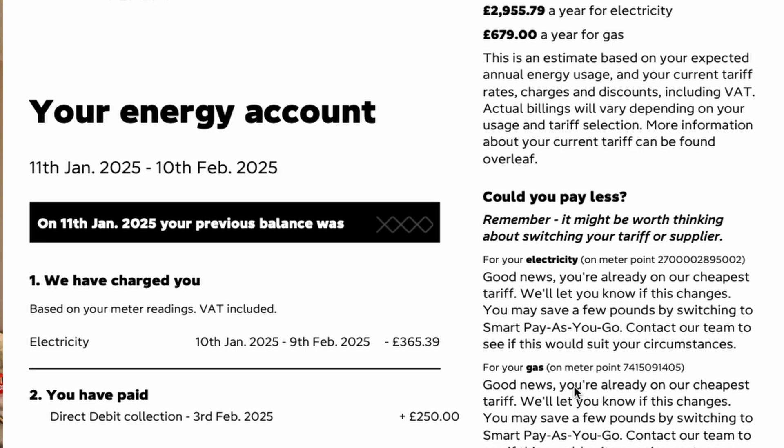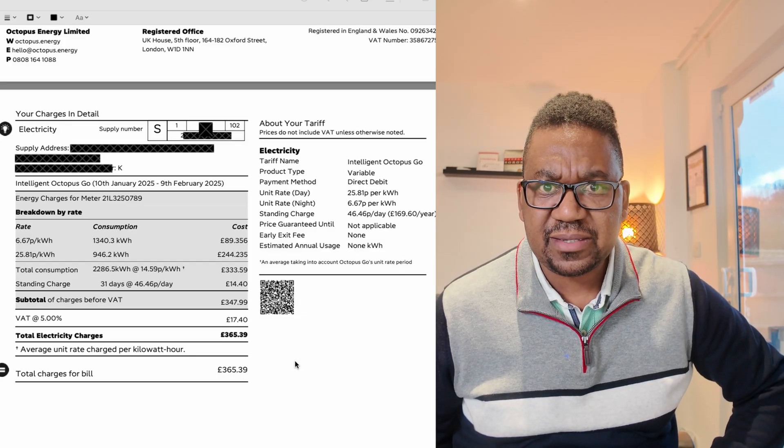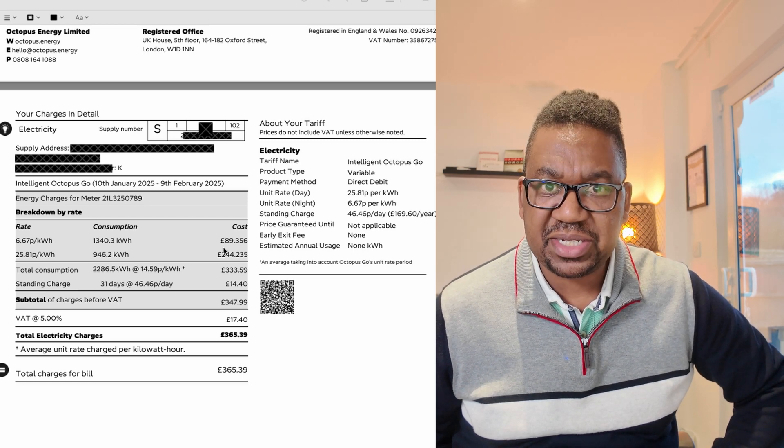I'm in the office now. Let's have a look at the bill from the 11th of January 2025 until the 10th of February. As you can see straight away how much we've used — 365 pounds. That's what I've used, and it's broken down like this in the official bill. I used 1,340 kilowatt hours for the off-peak, which is charging the two cars.